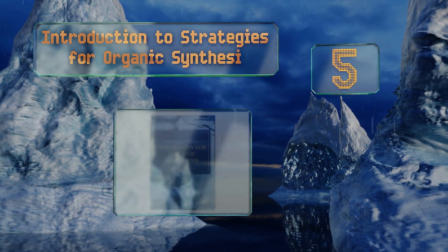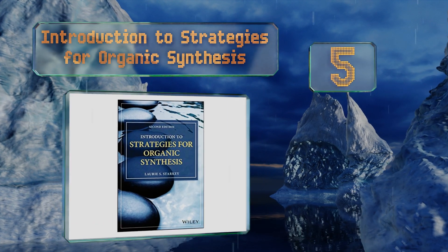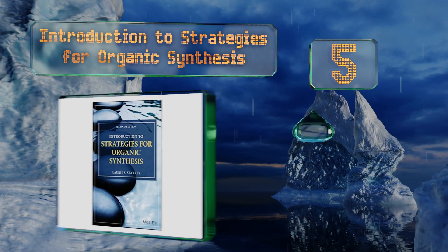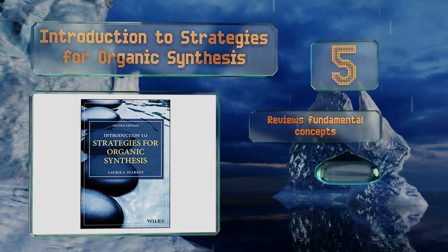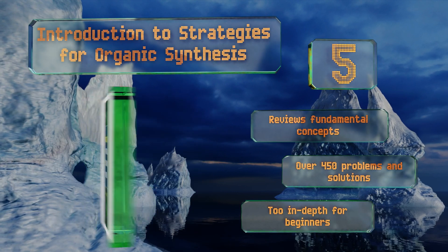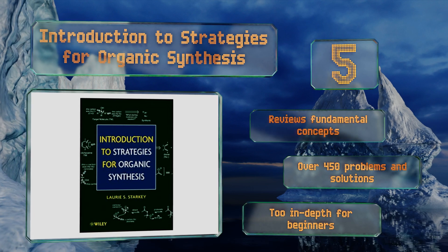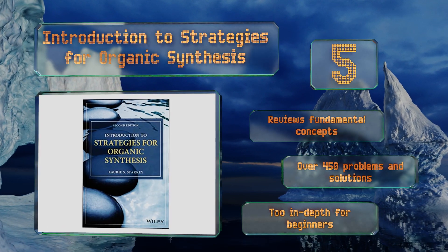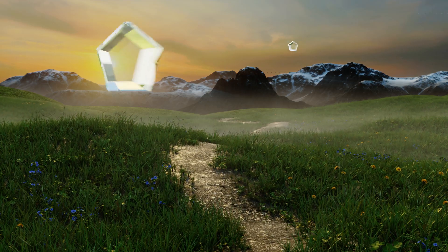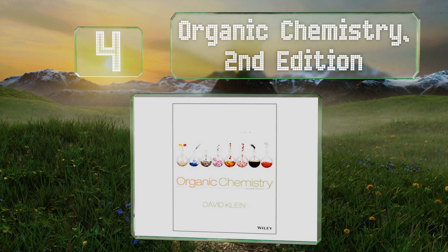Halfway up our list at number five, Introduction to Strategies for Organic Synthesis was created to help you make the transition from intermediate courses to the graduate level. You'll gain a deep understanding of functional group behavior and reactivity, as well as familiarity with common reagents. It reviews fundamental concepts and contains over 450 problems and solutions, but note that this one's too in-depth for the layperson.